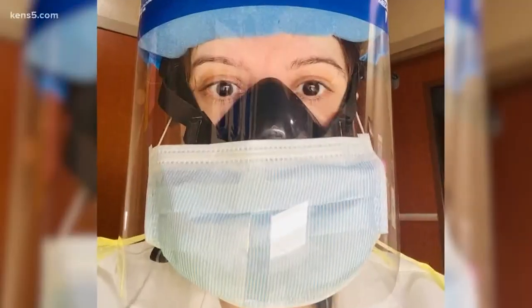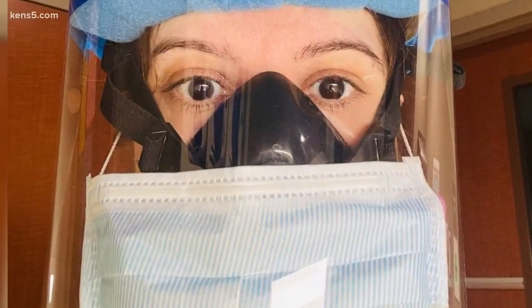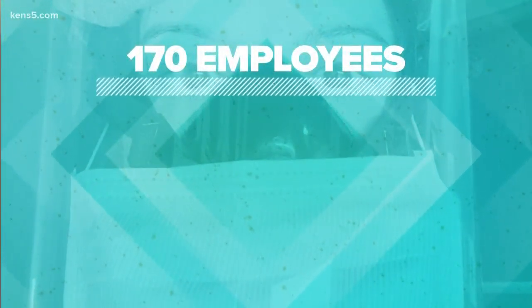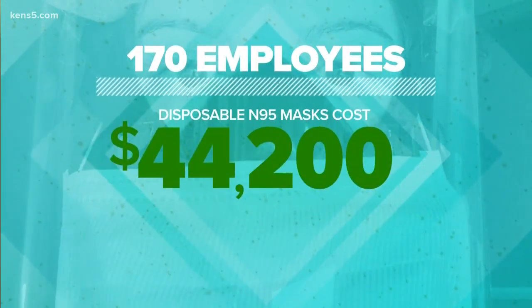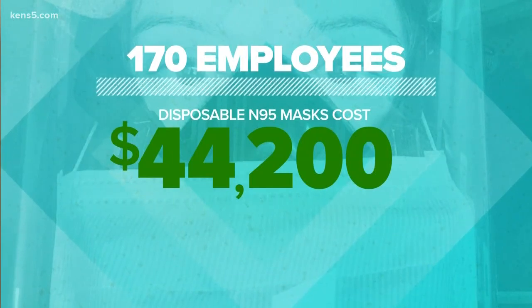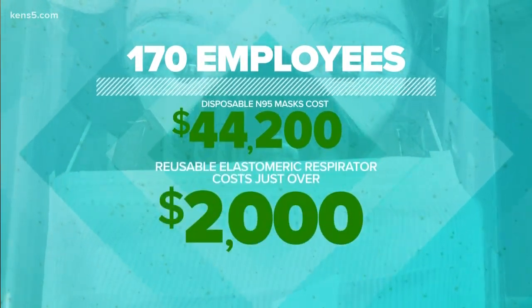But Kisselbosch says you can easily cover the valve with a surgical mask or shield, and she says it's more economical. There is a significant cost difference. For 170 employees, the disposable N95 masks cost them $44,200 per year, whereas a reusable elastomeric respirator is just over $2,000 yearly.